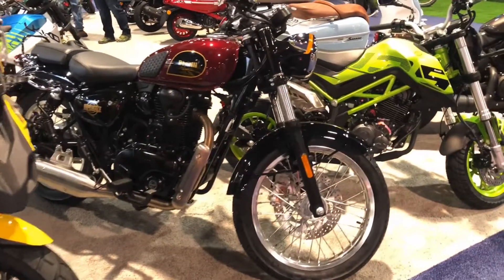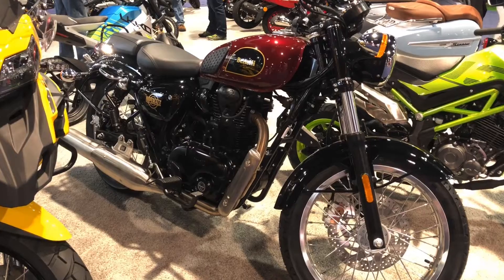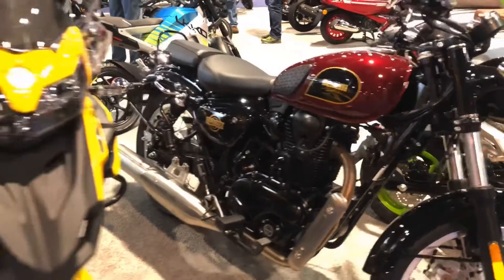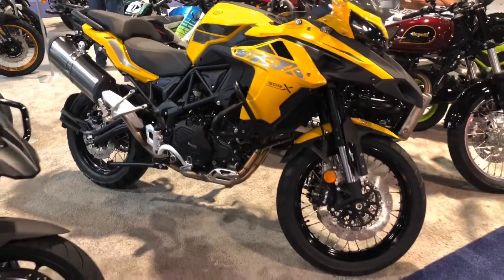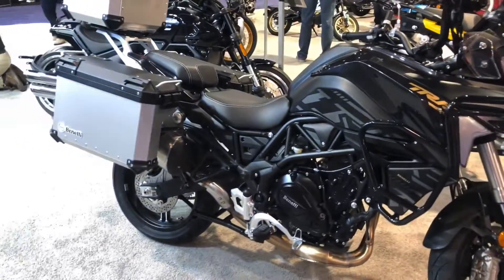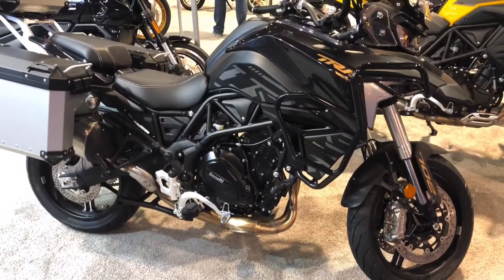This is the Benelli Imperial — obviously people are going to be really excited about that. Big thumper, and everyone likes a good big thumper, right? The 502X in a new colorway, in the bright yellow — it looks like a very good example of the Smokey and the Bandit edition.